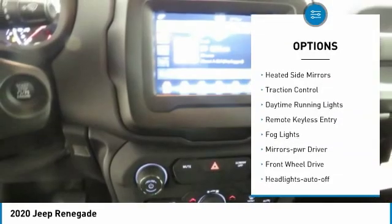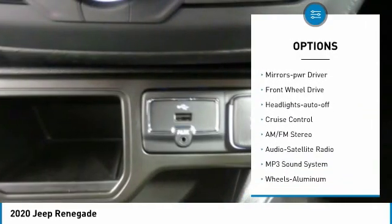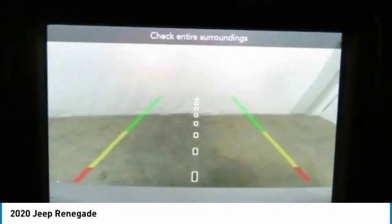Aluminum wheels, heated side mirrors, traction control, daytime running lights, remote keyless entry, fog lights, mirror memory, FWD, headlights auto off, cruise control. Come see the car for yourself.